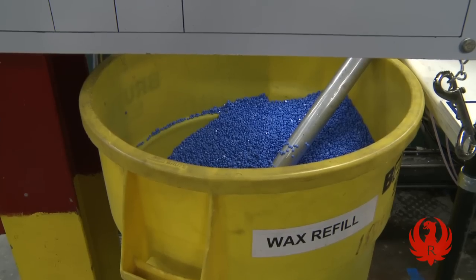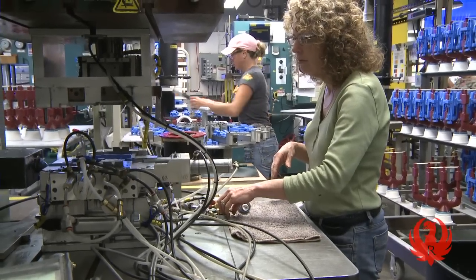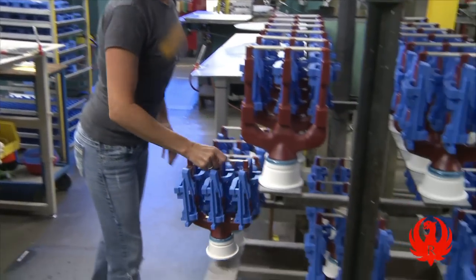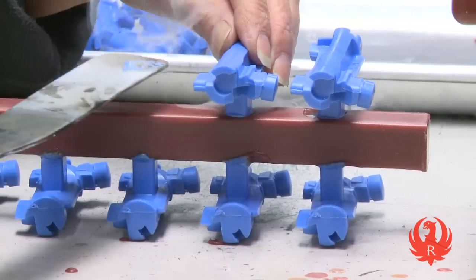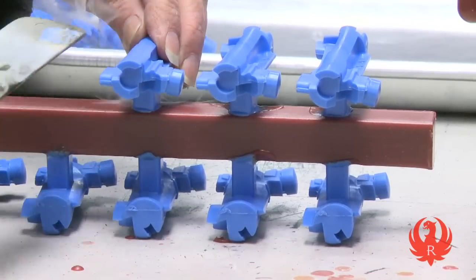For the first step in the production process, we use automated wax injection molding machines that melt the wax and inject it into aluminum dies. The injected wax becomes a replica, or pattern, of the finished metal casting. After the wax patterns are made, a skilled associate gates them with a hot spatula to create a tree.